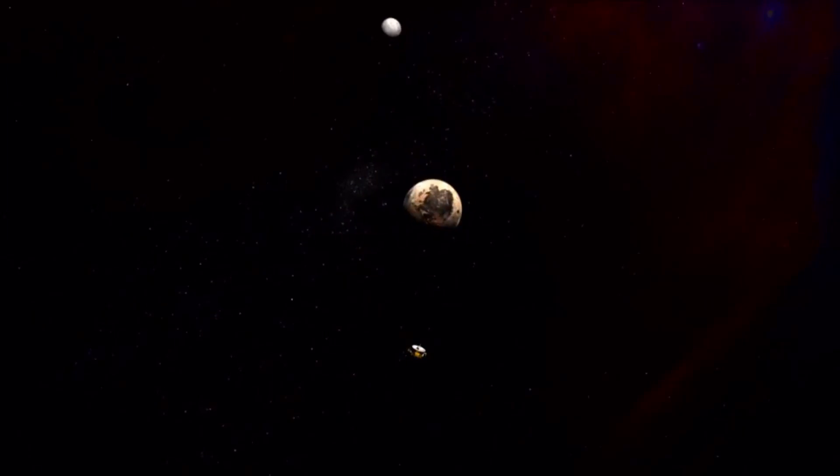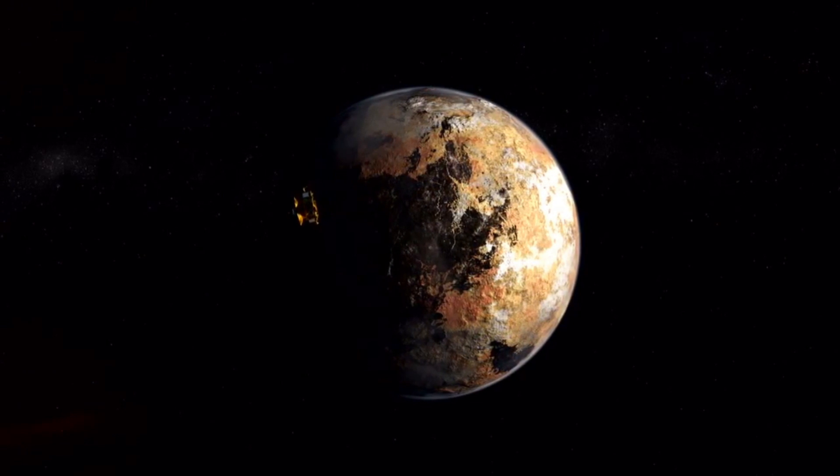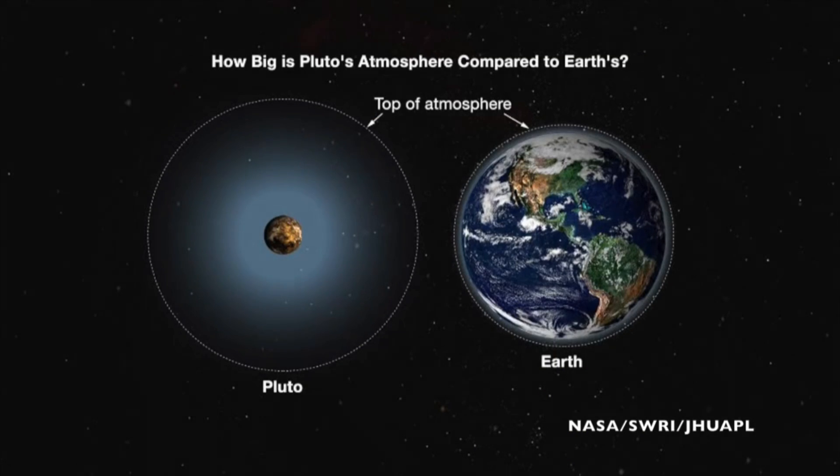And there are other discoveries. Pluto may be small, but not that small. The size has always been tough to measure accurately from afar because of Pluto's atmosphere. But mission scientists now say it's slightly larger than previously estimated, at 2,370 kilometers.